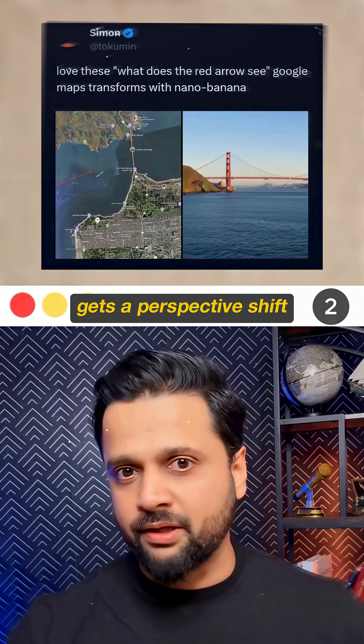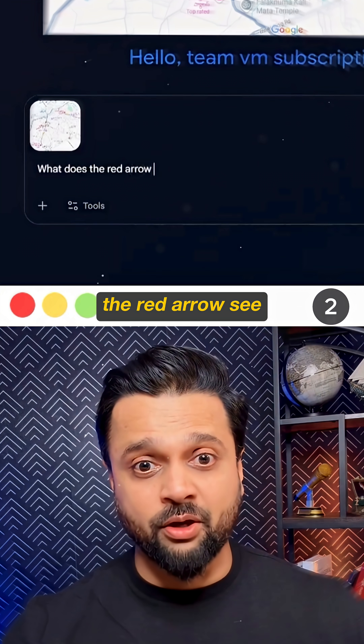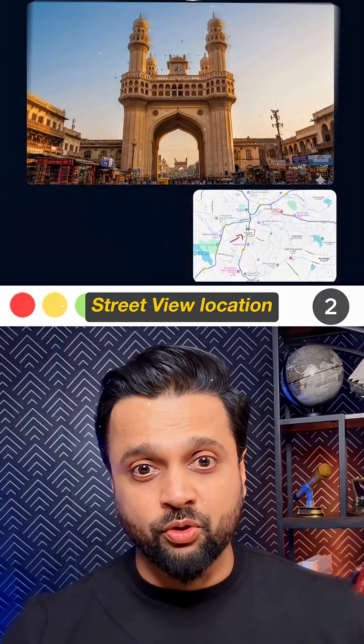Second, Google Maps gets a perspective shift. Ask what does the red arrow see and transform any street view location.